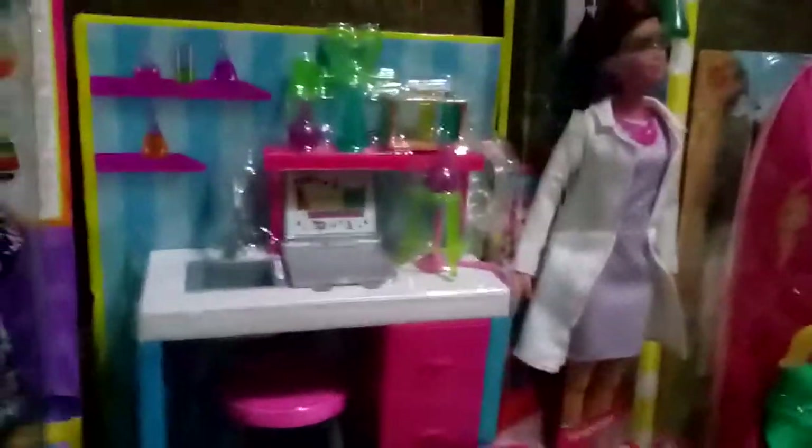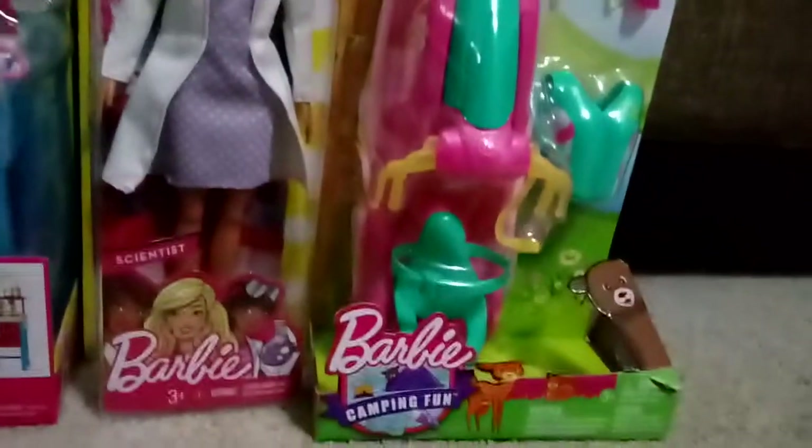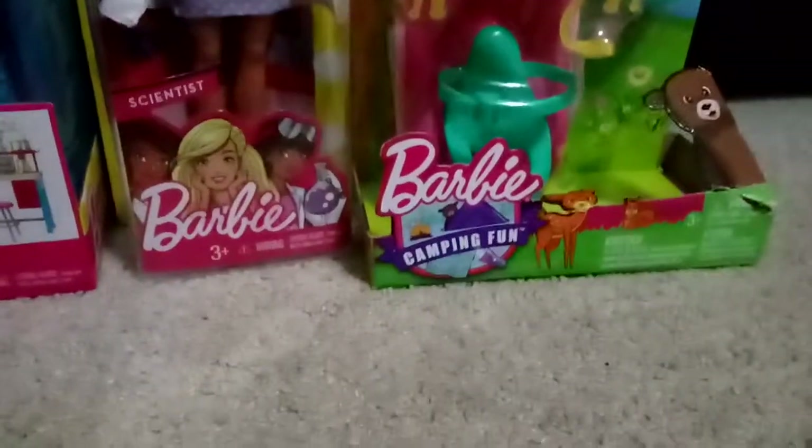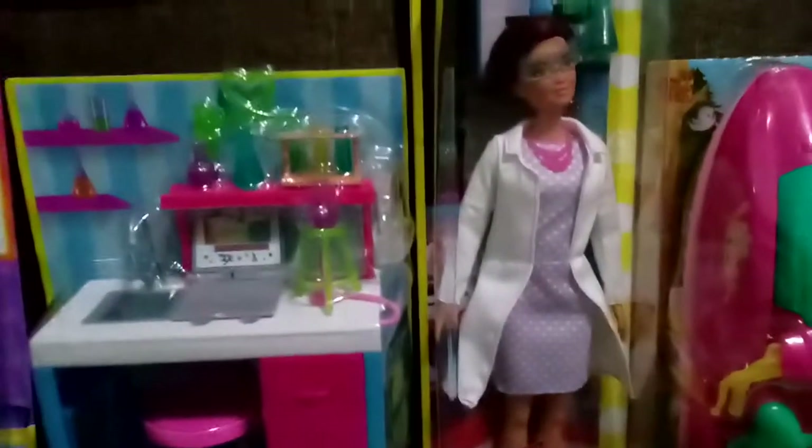This is a science thing — the scientist set. And then there's this other item. I know for sure it's for water, but I'm not sure what it's called. If you guys know what it's called, put it down in the comments!